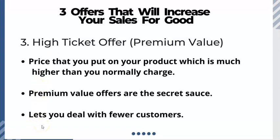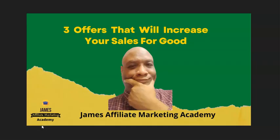Success leaves clues, and it does. You must become a person that takes massive action every single day — there's just no way around this.